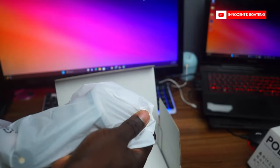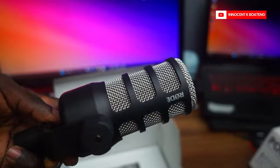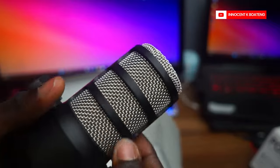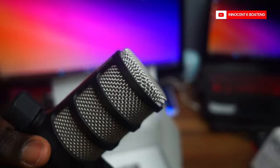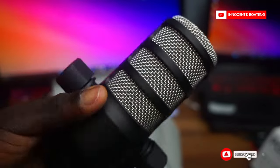Inside the box is very simple — just the mic and nothing else. I'll be testing this microphone out soon and will probably compare it to the microphone I'm currently using, and you guys are going to be the judge. That video is coming up very soon, so subscribe so that you don't miss it.